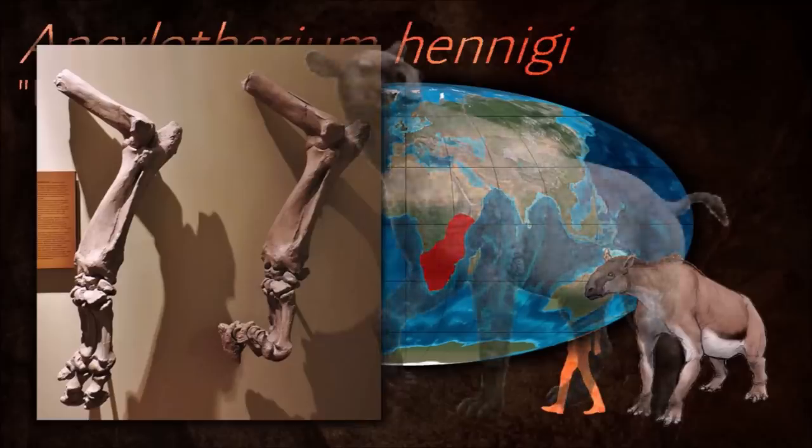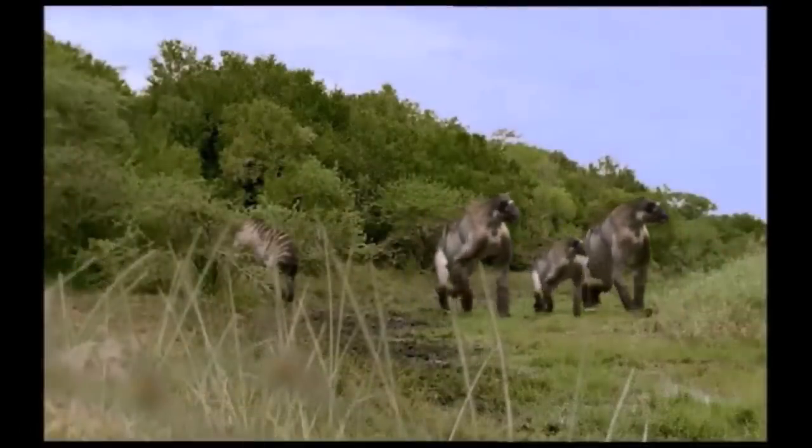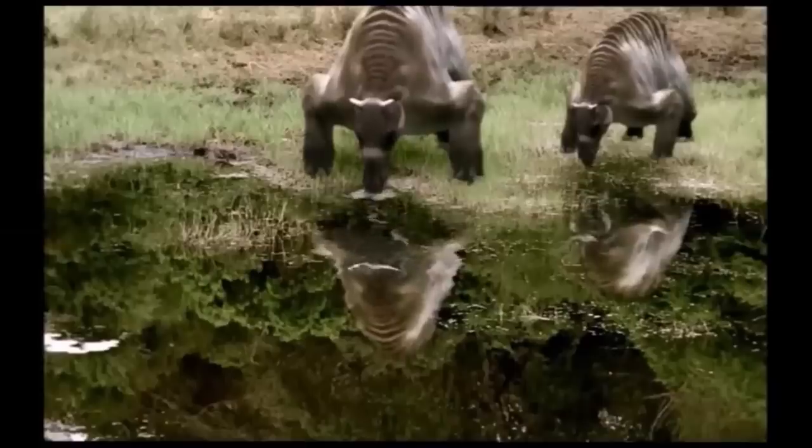Most other Chalicotheres walked on their knuckles to avoid damaging their long claws, which they used to hook around branches so that they could pull them down to the mouth, so it may be that Ankylotherium adapted to a slightly different way of feeding than its relatives.